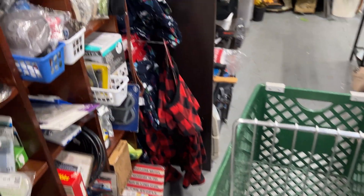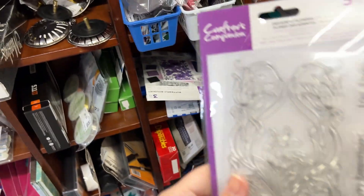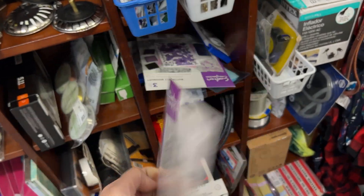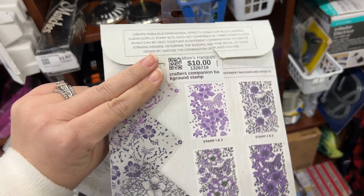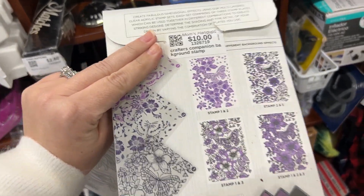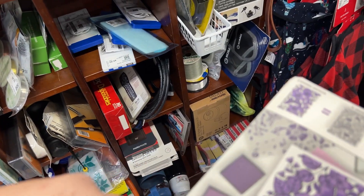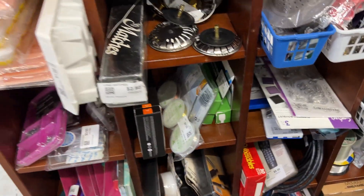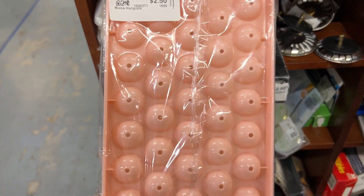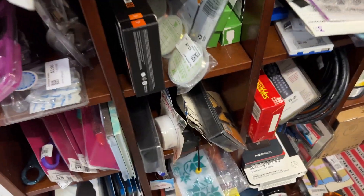Oh, I see a stamp set! That's kind of random — Crafter's Companion, five dollars. I don't know, five dollars... this one's ten dollars and I like it better. If it would have been like maybe two bucks... hey, this is that ice cube tray that I love from T-Mail. I got it for like 69 cents or something.